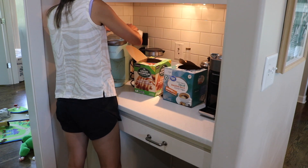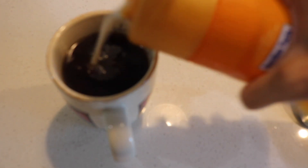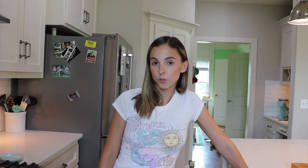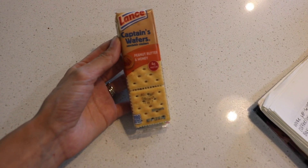Once the kids go down for their nap around 12:30, I have a second cup of coffee — I just kind of need it. Around 12:30 I had that, and then I had some crackers as a snack at one o'clock. These sandwich crackers are my favorite. I prefer the cheese ones but I already ate all of those. Since we needed groceries, I had the peanut butter ones.